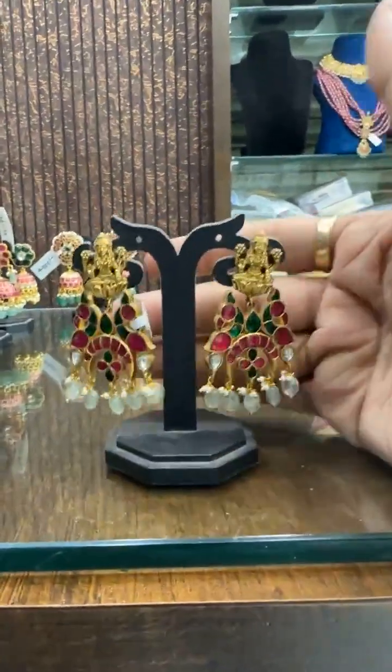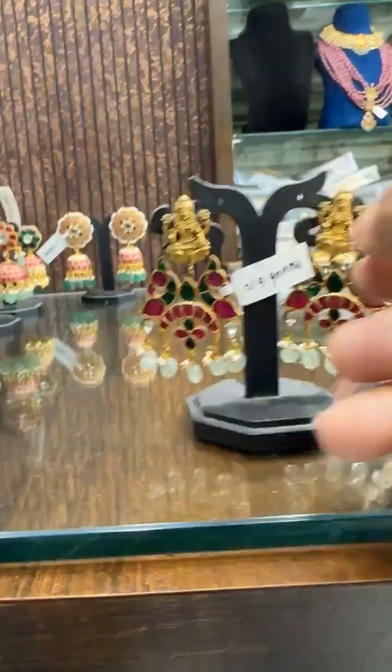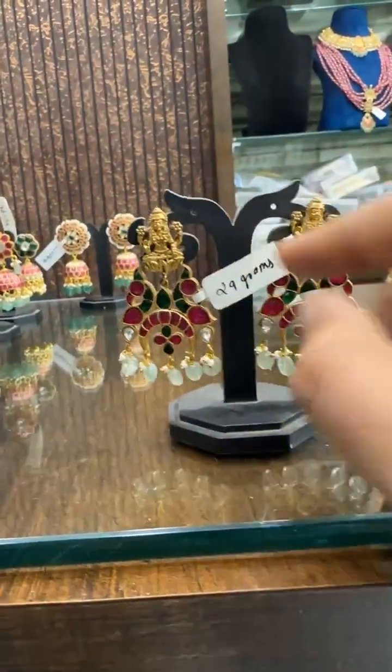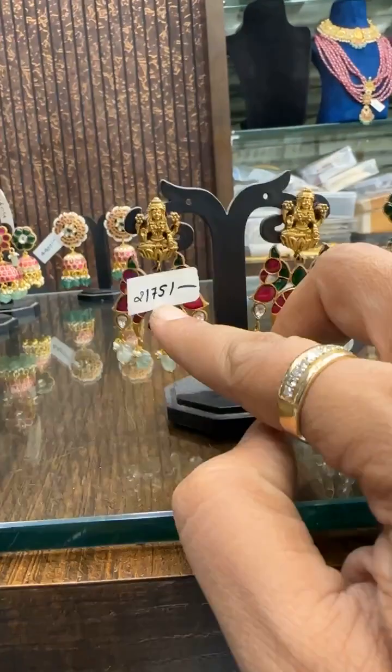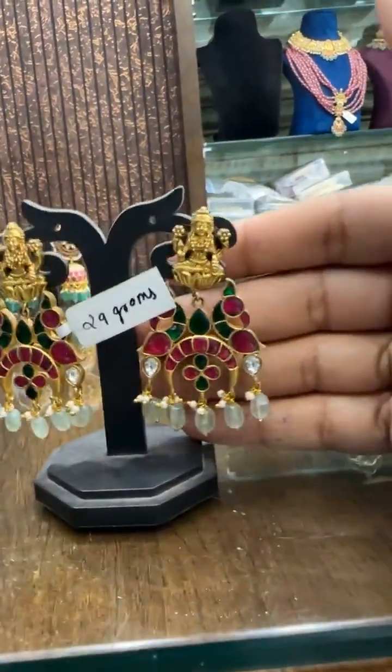Then we have this Lakshmi Devi design, priced around ₹2175. Look wise, super good.